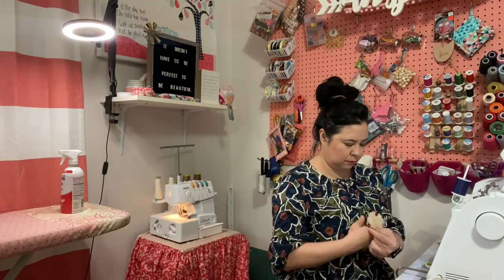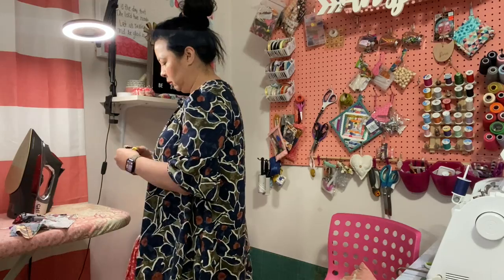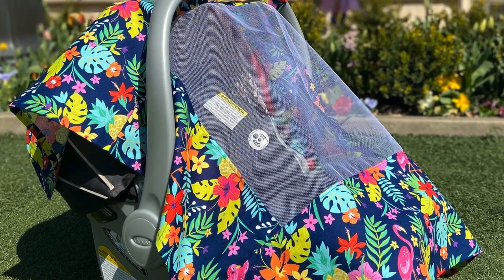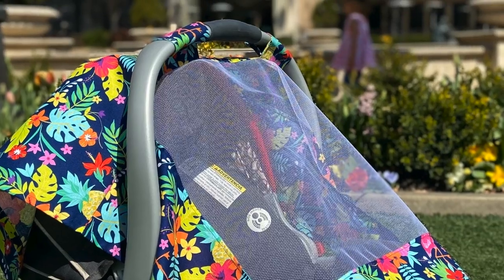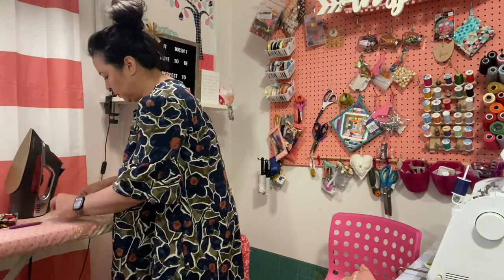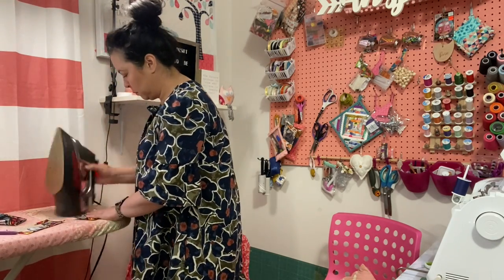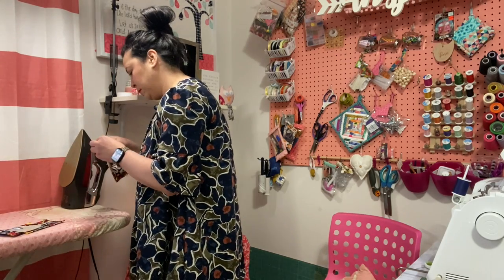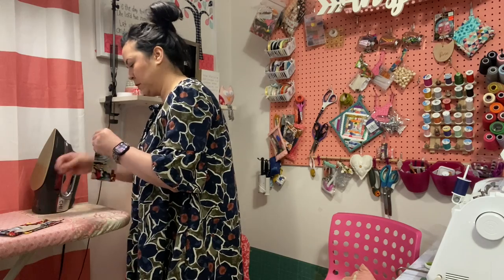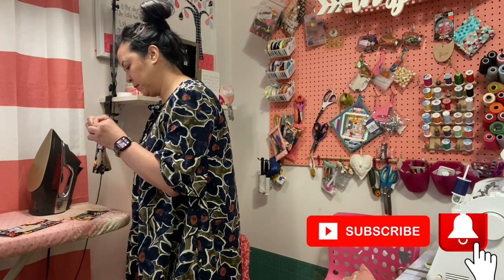Now I can move right on over to ironing. I'm working on the handles on these car seat covers that I sell — you've probably seen them before on my channel. I'm just turning those inside out and ironing them down. I also want to mention I got a new cordless iron — not this one I'm using right now, but I'm going to do an unboxing on a Panasonic one I got for Christmas, so make sure you subscribe so you don't miss that video.